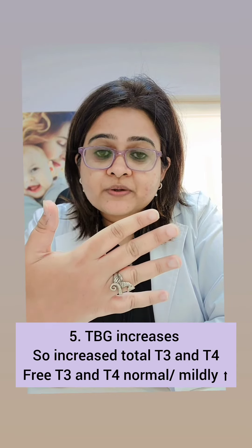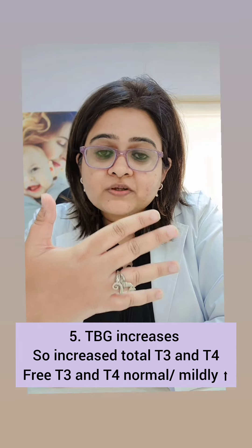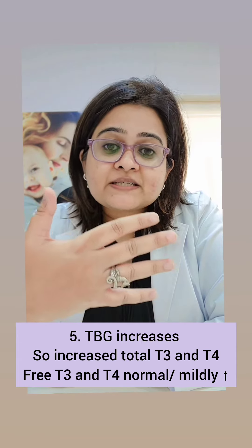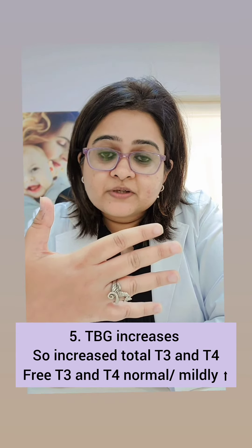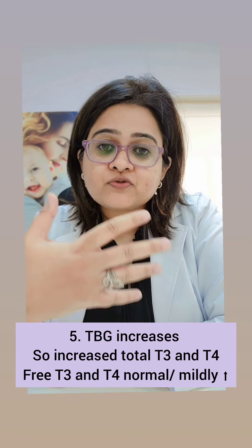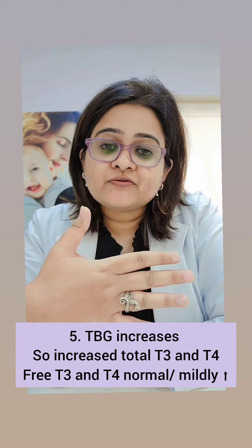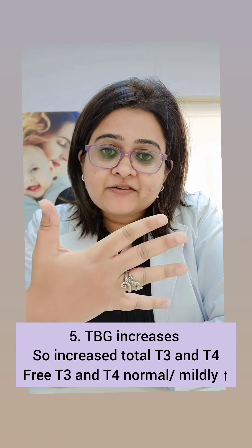Fifth important point, very important to remember, is that TBG levels — that is thyroxine binding globulin levels — increase in pregnancy. This is because of increased hepatic synthesis due to estrogen stimulation. When TBG increases, it binds to the thyroxine, so total T3 and T4 levels are increased, but free T3 and free T4 remain normal or on the upper limit of normal. Remember these five points.